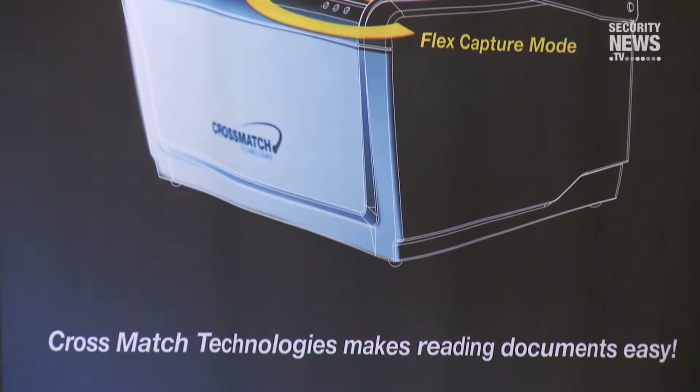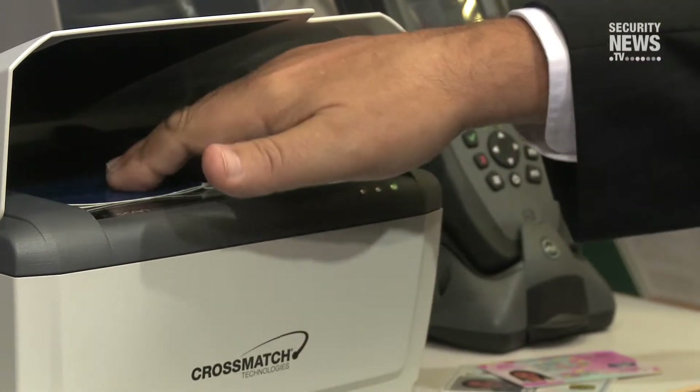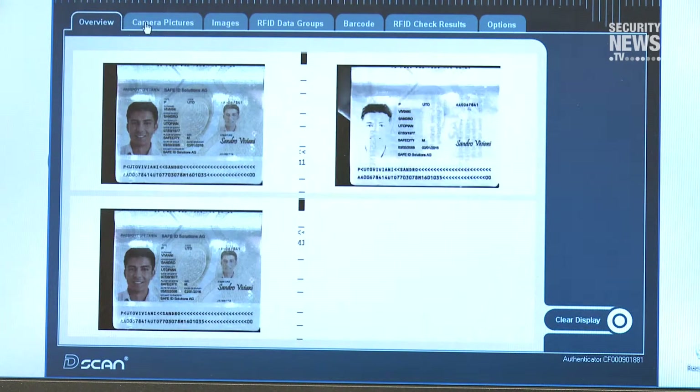Beyond that, we also have document scanners, and that is very important for the announcement we're making here at Secure Document World. We have a desktop document scanner that's used to not only read documents, but also validate all the security features in those documents.